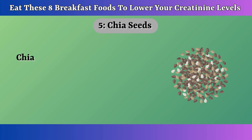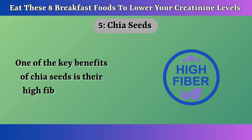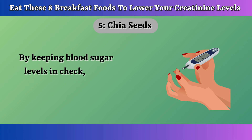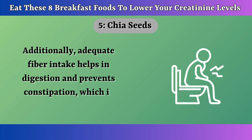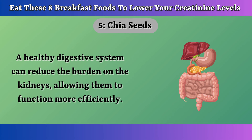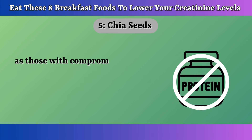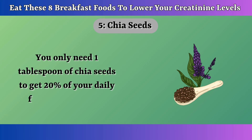Number 5: Chia Seeds. Chia seeds are packed with a unique blend of nutrients that can work wonders for your kidneys. One of the key benefits is their high fiber content. Fiber helps stabilize blood sugar levels, which is important because high blood sugar can lead to kidney damage over time. By keeping blood sugar levels in check, chia seeds can help protect kidney function. Adequate fiber intake also helps digestion and prevents constipation, which is crucial for overall health. A healthy digestive system can reduce the burden on the kidneys, allowing them to function more efficiently. Unlike many other protein sources, chia seeds are relatively low in protein, making them a safer choice for individuals with compromised kidney function.